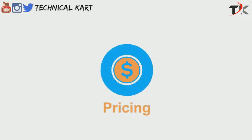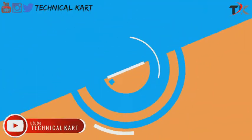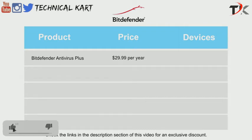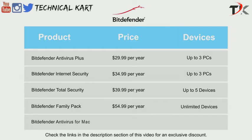Now let's discuss pricing — a huge factor that affects a purchase decision. Bitdefender Antivirus Plus costs $29.99 per year for up to three Windows devices. Bitdefender Internet Security costs $34.99 per year for three Windows devices. Bitdefender Total Security comes at $39.99 per year for five Windows, Mac, and mobile devices. Bitdefender Family Pack costs $54.99 per year for up to 15 Windows, Mac, and mobile devices. Bitdefender Antivirus for Mac costs $34.99 for up to three Macs.